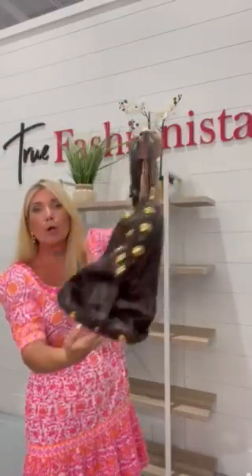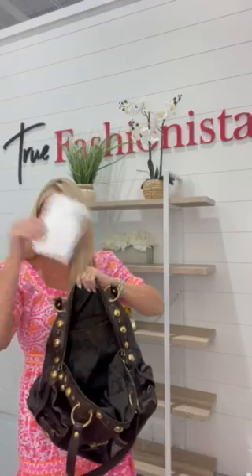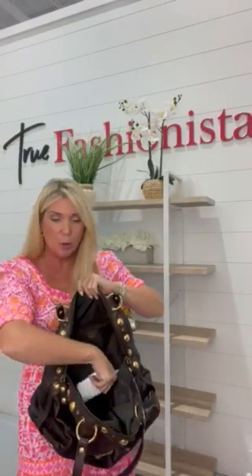Such a soft leather. The inside is amazing. Of course it comes with a certificate of authenticity also, and we are offering this bag for 567.99.